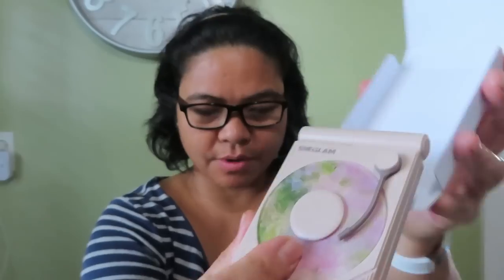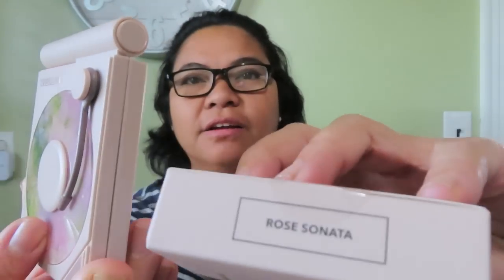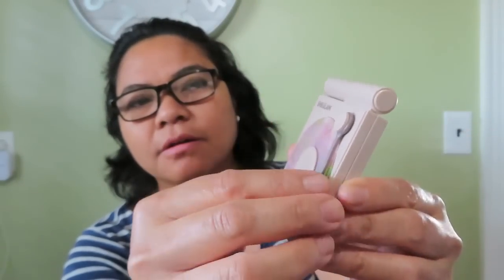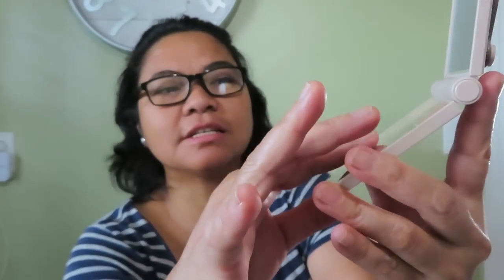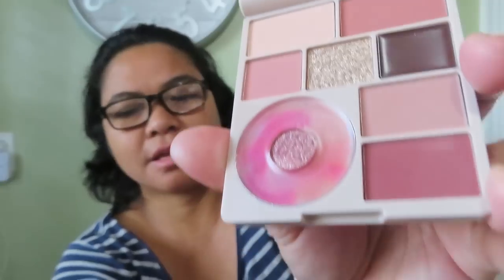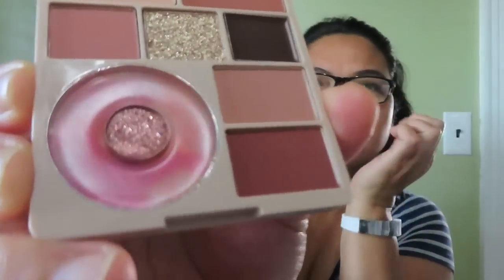There you go. And this is the Rose Sonata. Look how pretty. So this is a new collection — they just launched this. Again, with the mirror and the beautiful rose color. Different shades.